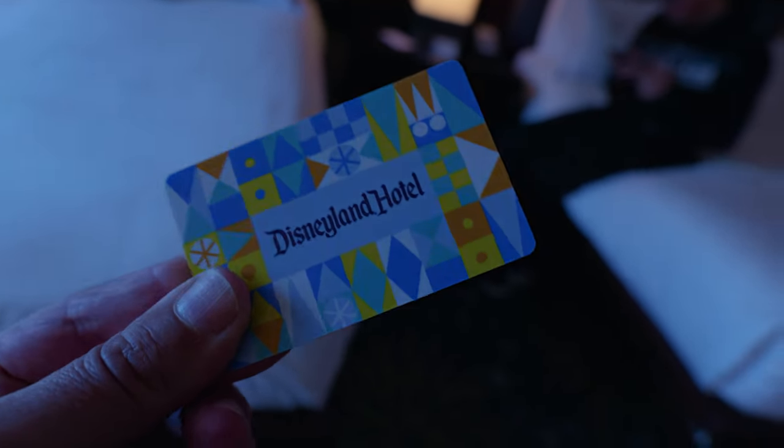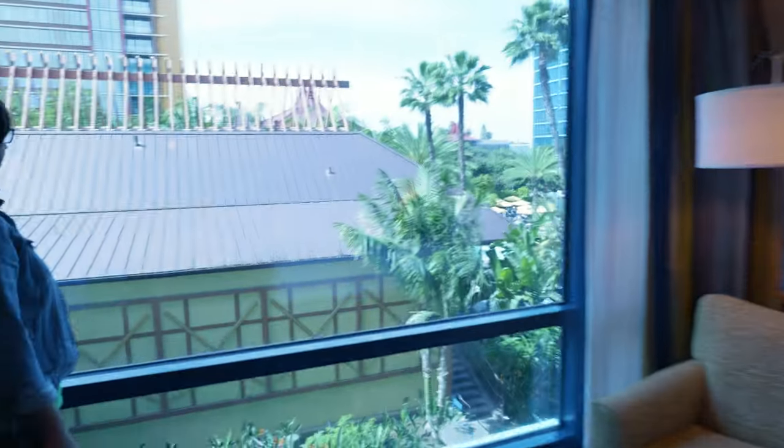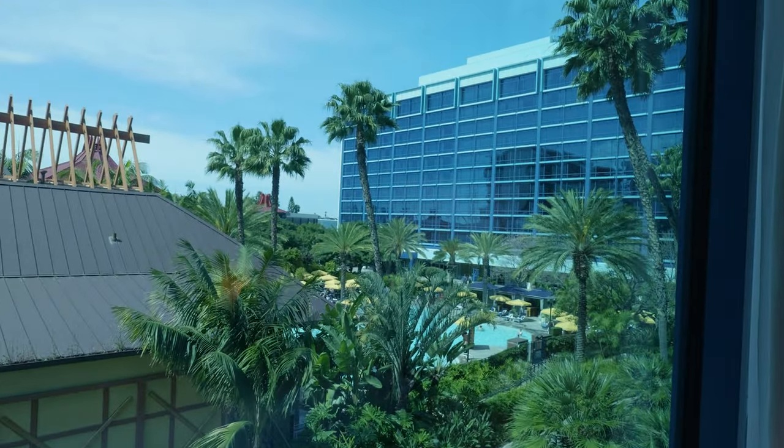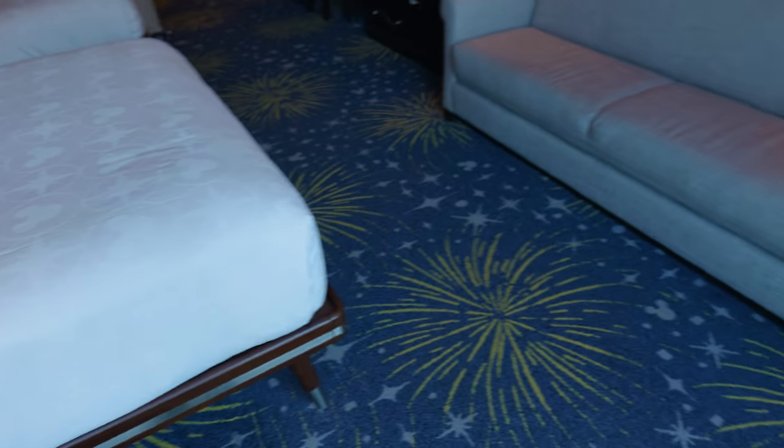I don't know if you could see this a moment ago, but this little puppy right here gives us access to one of these and one of these. Look at that — holy moly, what a view! Disneyland Hotel, we finally made it to the West Coast. This is the farthest west we've ever been. Let's take a look at this room real quick.